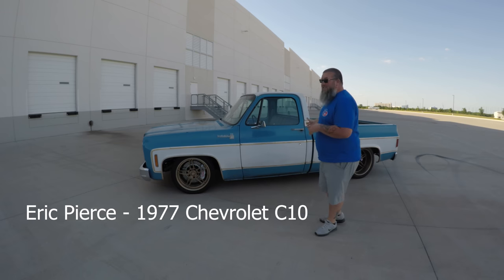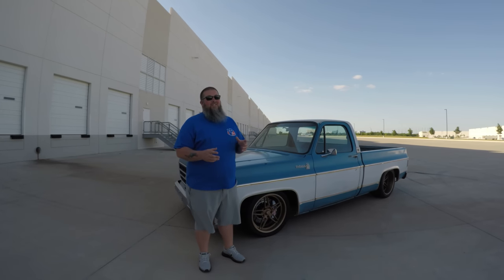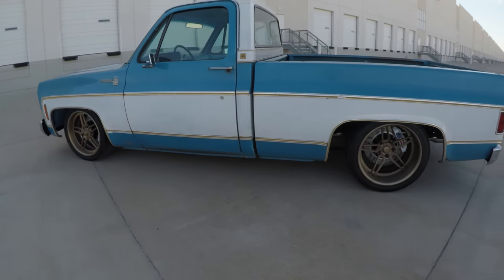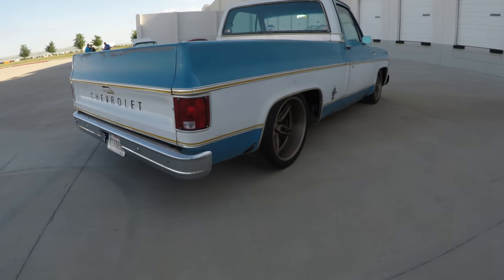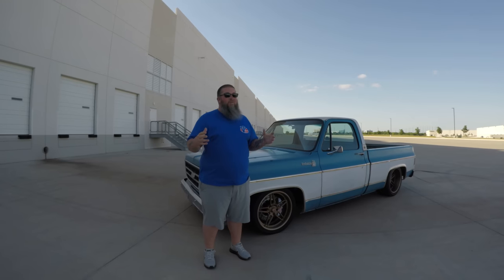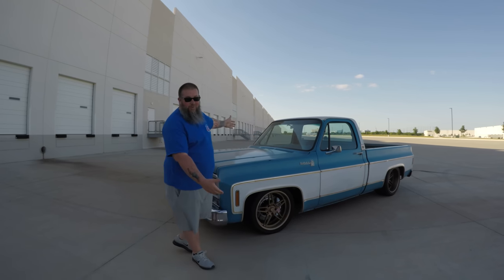I'm honored to be here today in this beautiful Texas weather. We're going to check out this 1977 C10. I acquired this truck locally from a gentleman named Rick — he had the truck for sale and I didn't really need another truck, but when I saw it, the white top and blue paint reminded me of a truck that my dad had actually bought new in 1978. So I thought it was a good fit, and I call her Sorority Girl. After being in a few shows and meeting five or six people that have owned it, I figured that was a fitting name.